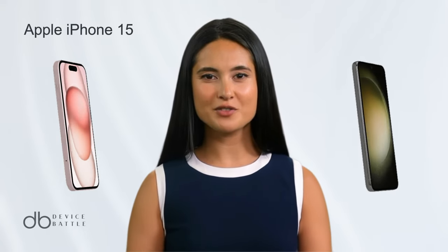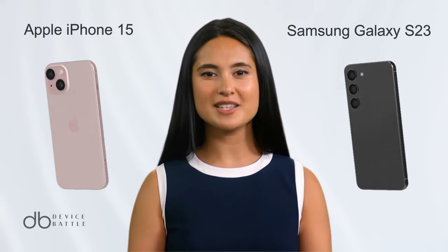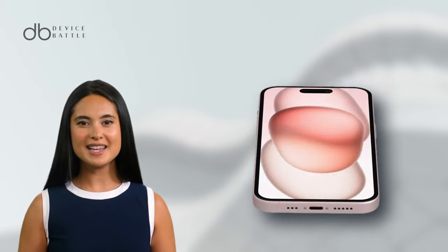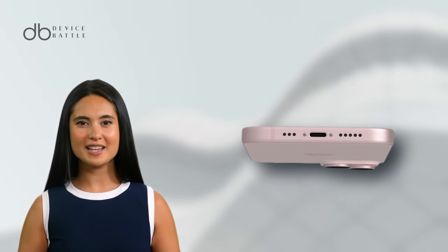Welcome to the comparison between iPhone 15 and Samsung Galaxy S23. Let's start with the iPhone 15. This device is a masterpiece of modern design and tech.